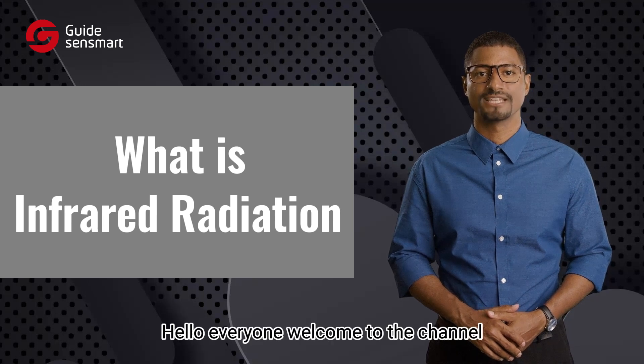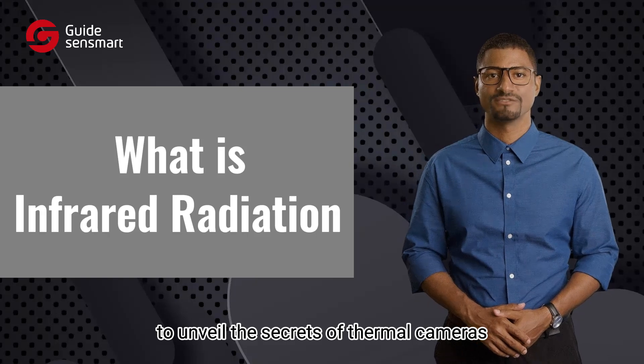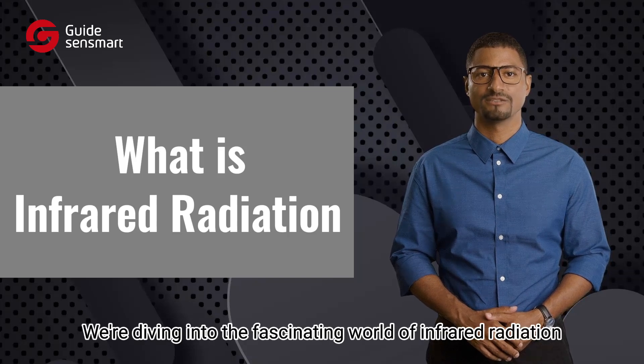Hello everyone, welcome to the channel. From today onward, we'll embark on the adventures to unveil the secrets of thermal cameras and discover the truth behind them. In today's video, we're diving into the fascinating world of infrared radiation.